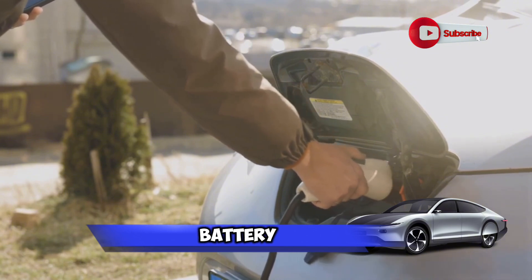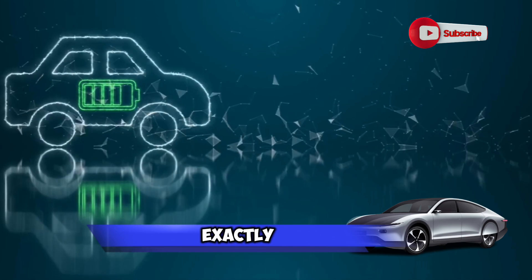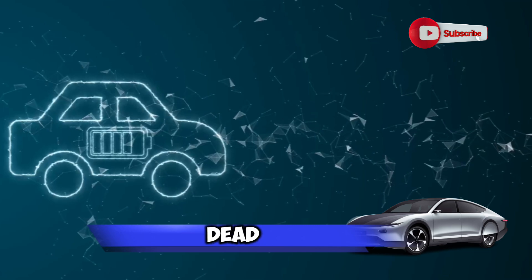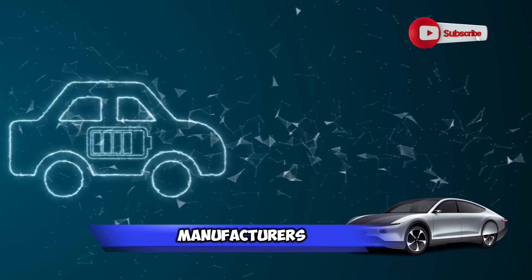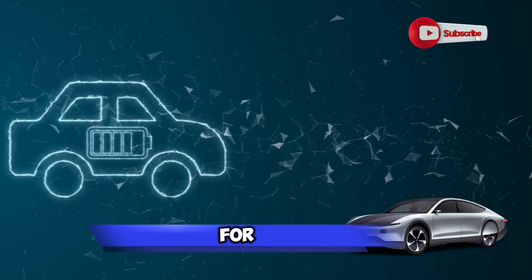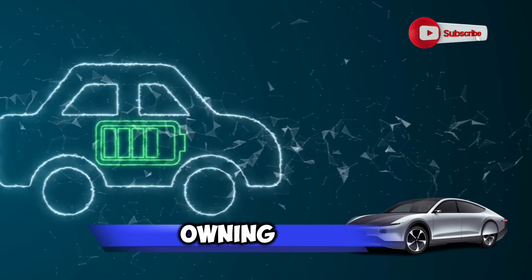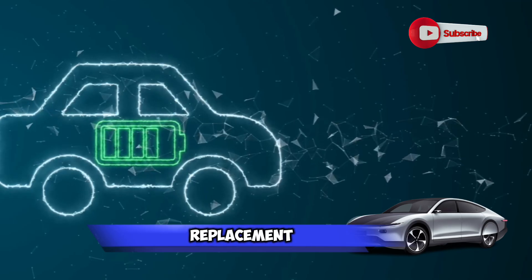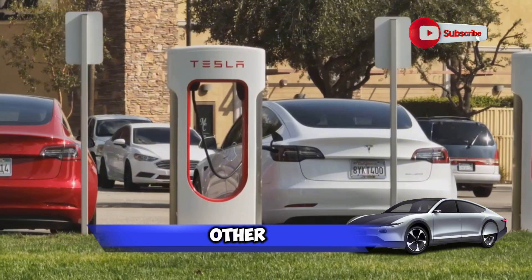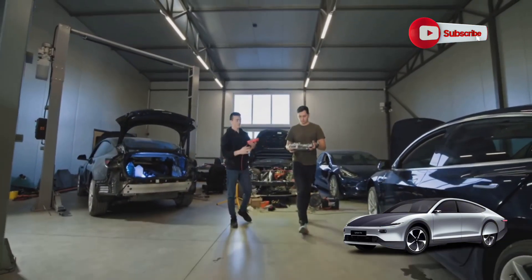You might be thinking: what if I just replace the battery when it starts to degrade? Well, that's an option, but replacing the battery isn't exactly cheap, and it's not very environmentally friendly to toss out a battery that's not completely dead yet. Many car manufacturers are now offering battery warranties, which typically cover the battery for 8 to 10 years or up to a certain mileage. This can significantly reduce the overall cost of owning an electric vehicle, as it provides a safety net for battery replacement. But the cost of the battery is just one part of the equation — let's look at the other costs.